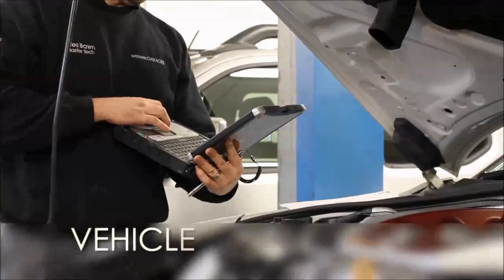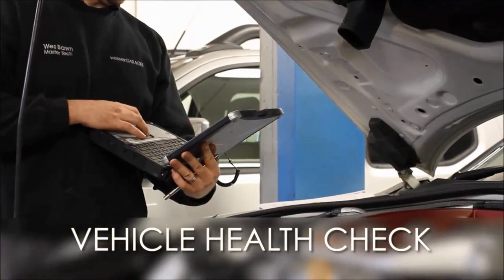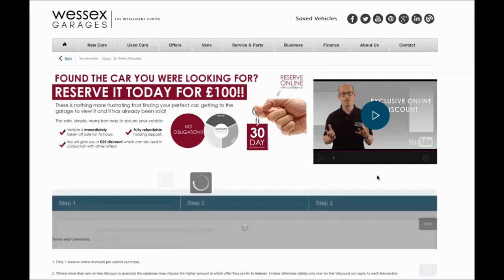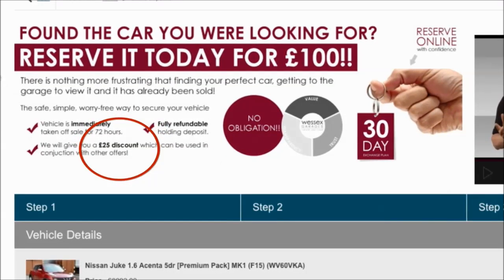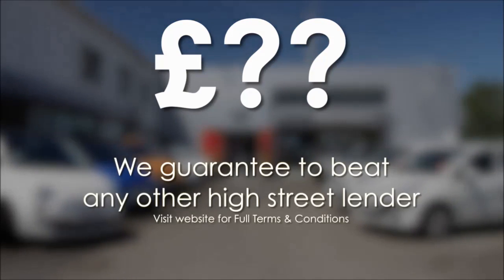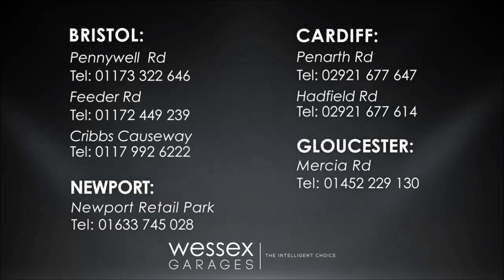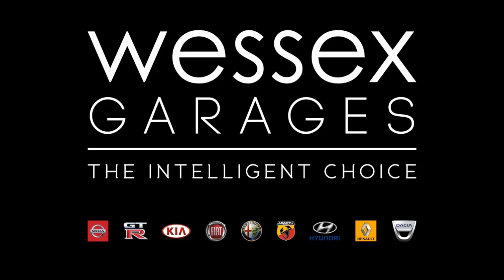Every Wessex Garages used car receives a vehicle health check from our qualified technicians. Reserve online today and you'll receive a 25% discount. If you're looking for options to fund your purchase, remember we guarantee to beat any bank or high street lender. For further details or to book a test drive, call your local Wessex Garages sales team or click the link to our website for a choice of over 600 used cars. Wessex Garages — the intelligent choice.